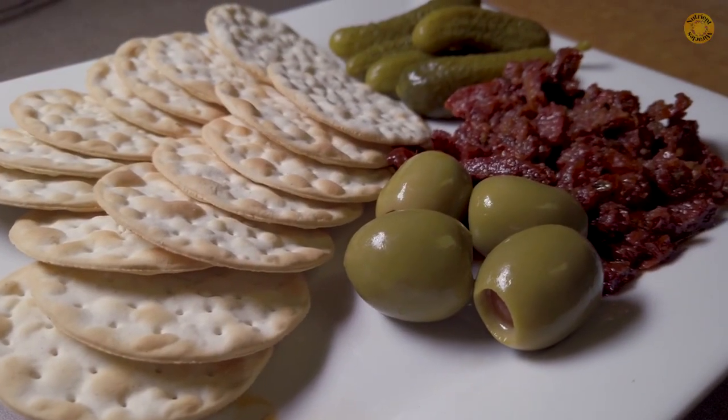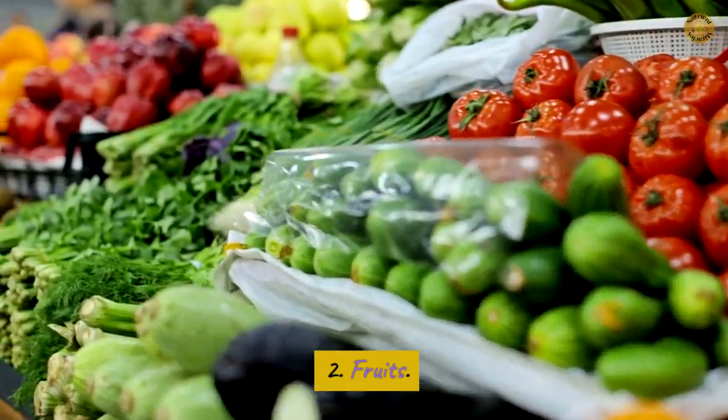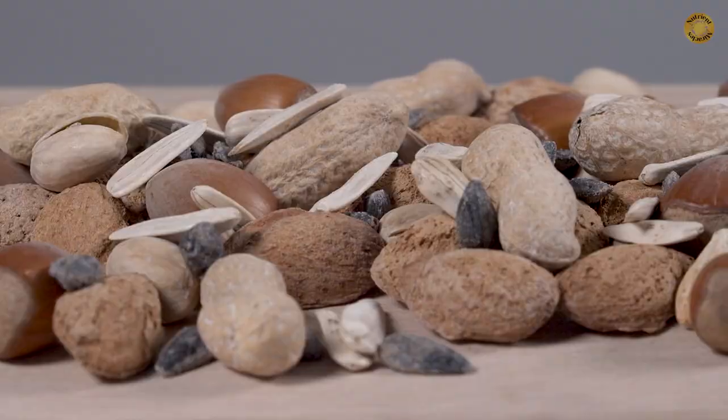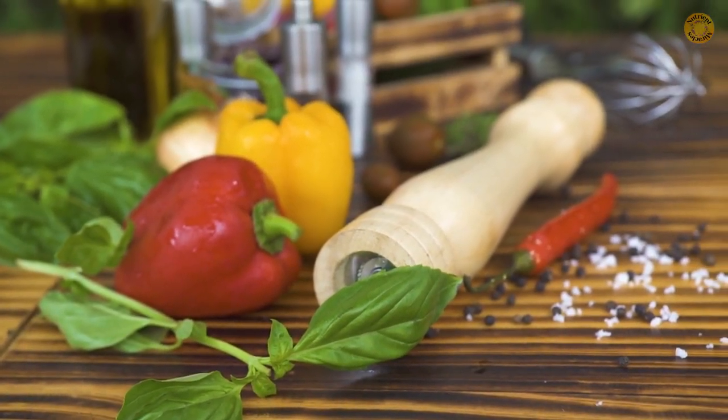The whole seems more important than the sum of its parts. So what truly is the Mediterranean diet? It's actually pretty simple according to the Mayo Clinic: 1. Vegetables, 2. Fruits, 3. Whole grains, 4. Beans, 5. Nuts and seeds, 6. Olive oil, 7. Seasoning with herbs and spices.